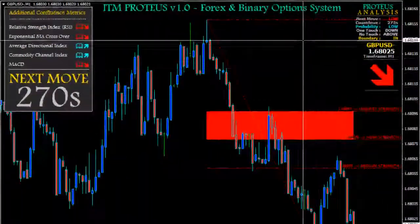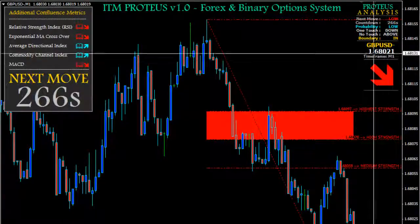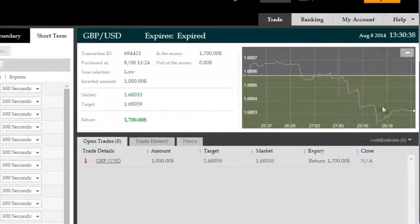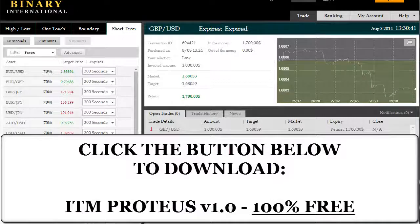You can see Relative Strength Index, Exponential Moving Average crossovers, ADX, CCI, and MACD on the left-hand side. It allows you to visualize a more thorough picture of the market up to the present, whereas Proteus's main responsibility is to project the highest likelihood outcome in the future.